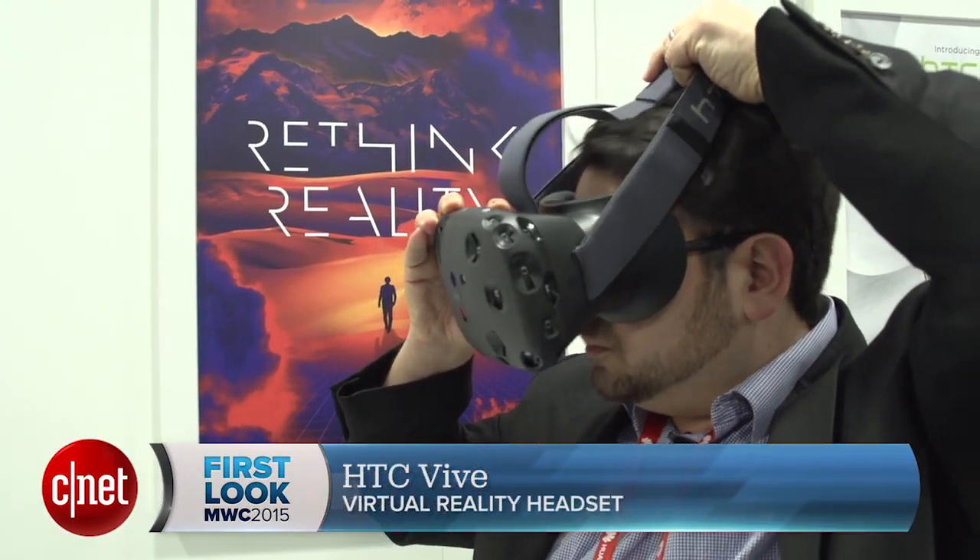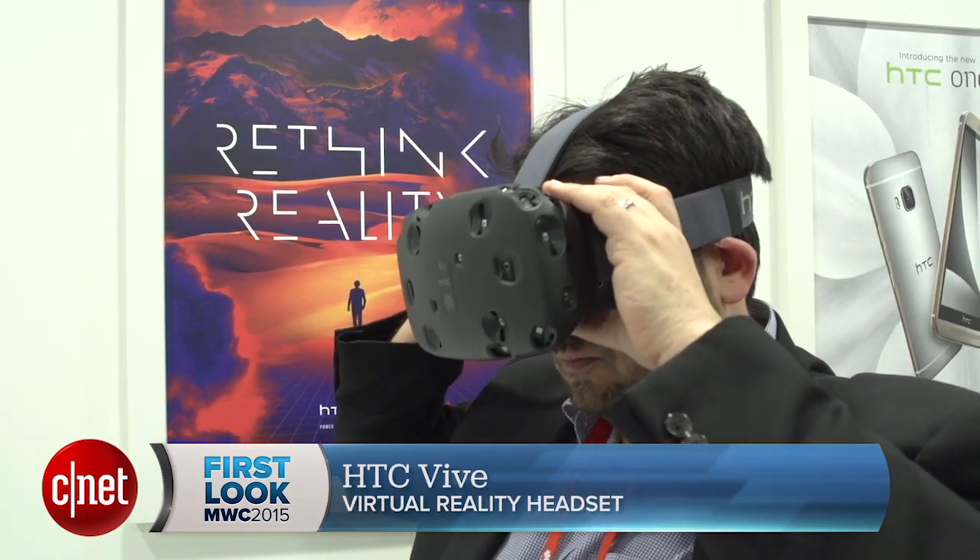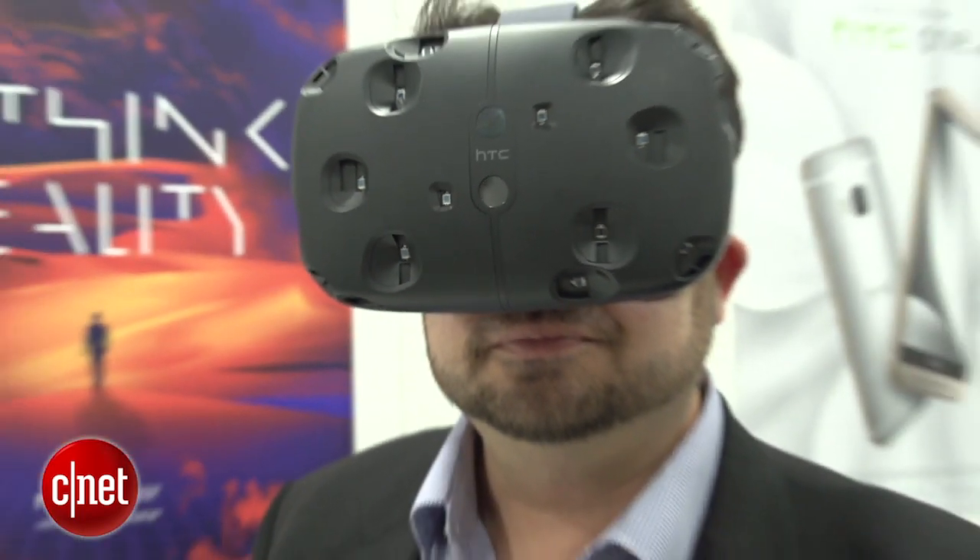We knew that, and now I've demoed it, and believe me it's awesome. I've seen Oculus Rift, I've seen Project Morpheus, and this might be the best of all of them — which is a shocker.